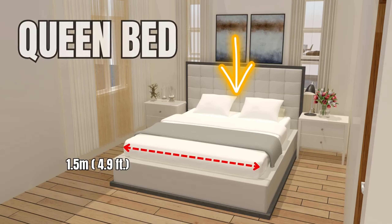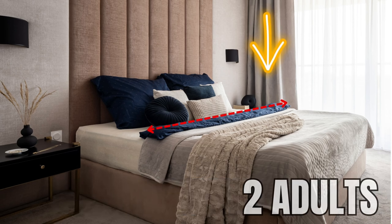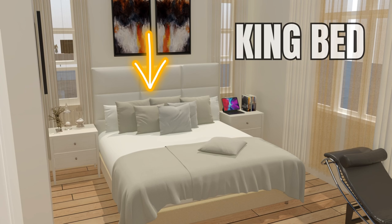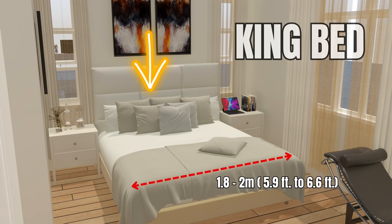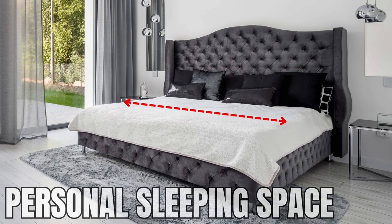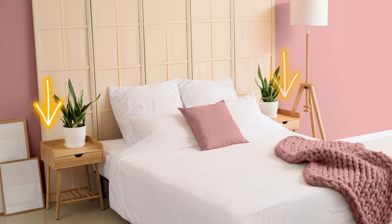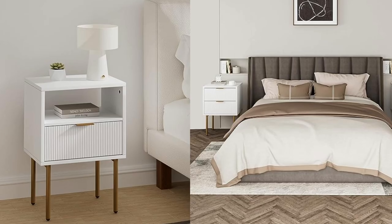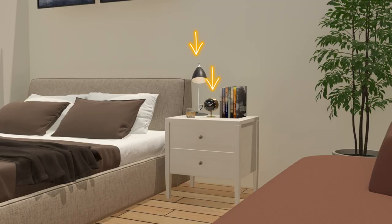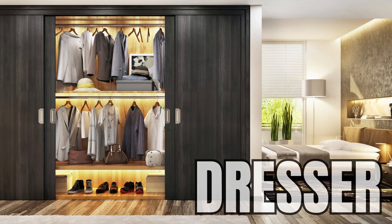The queen bed, measuring around 1.5 meters wide, provides more sleeping space, making it ideal for two adults. And the king bed, the largest standard size, offers ample space with a width of 1.8 to 2 meters and a length of 2 meters. These beds are often the go-to choice for couples who want maximum personal sleeping space or who often share their bed with children. Next, we have the nightstand, typically placed on one or both sides of the bed, usually measuring about 45 centimeters by 45 centimeters, providing a surface for your lamp, alarm clock, glasses, or book.